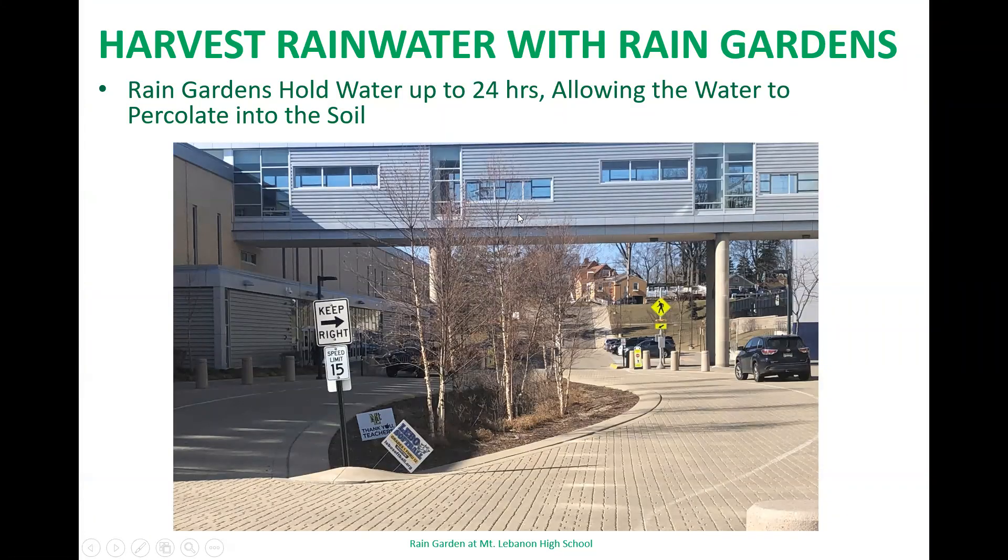So what exactly is a rain garden? Simply put, a rain garden is a depression in the ground situated so that it collects rainwater runoff and allows it to soak into the ground before it gets into the stormwater system. It not only slows and absorbs runoff, but will help to filter out pollutants from the runoff as the water percolates into the soil. The plants in the garden help with water absorption and secure the soil to prevent erosion.